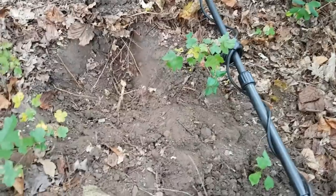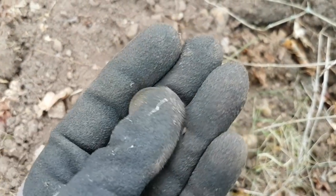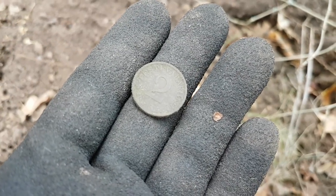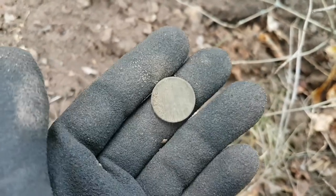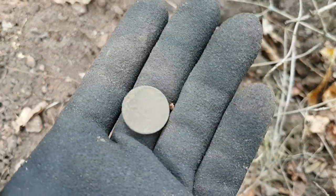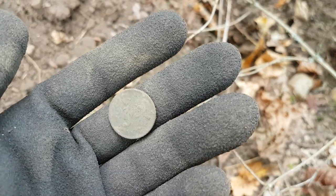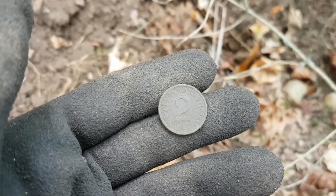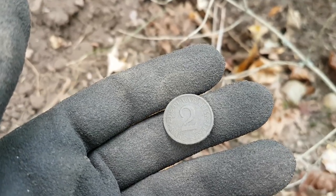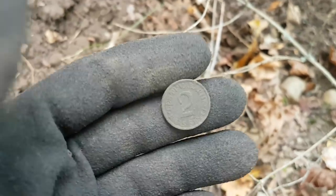In this hole, with a really clear signal, we found a beautiful coin. No idea what coin it is — maybe it's Belgian, Latvian, or Bulgarian. No idea, but it's a really nice find.